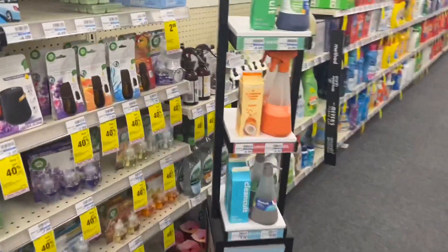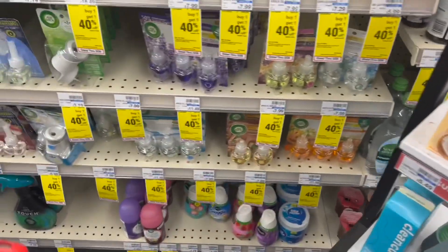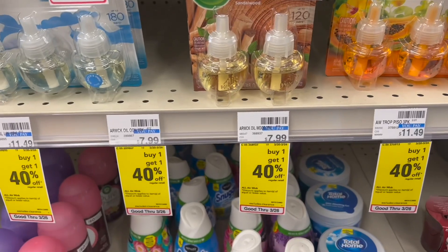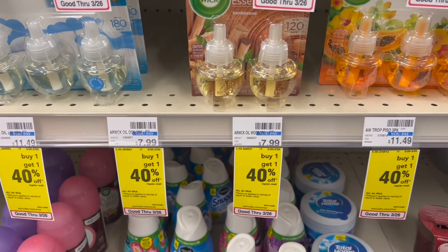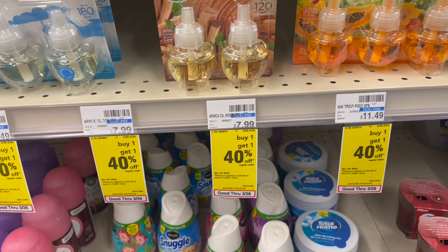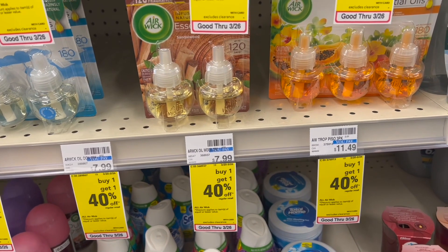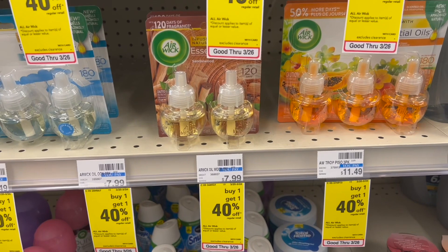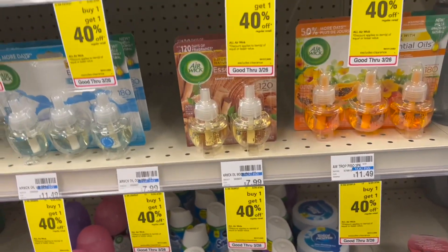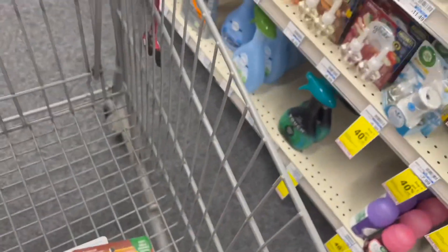Last week these products were coming out for free, but this week they're on a special offer of buy one and get the second one 40% off. Here in this store these products are priced at $7.99. The 40% is taking off $3.19, so the second product comes out to $4.80. So we'll pay $7.99 for the first one and $4.80 for the second one. That's why I want to see if the coupon qualifies for the biggest pack — I'll take two of these.